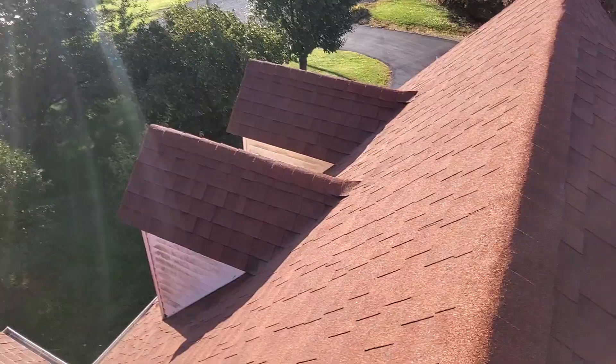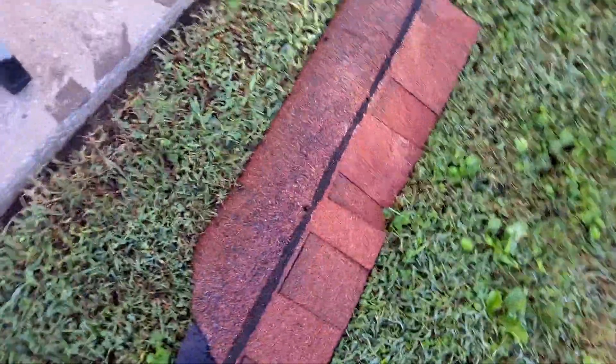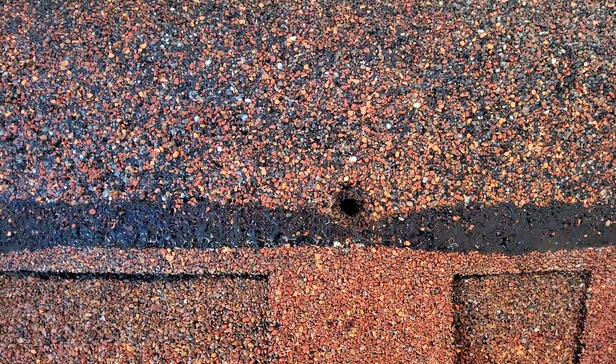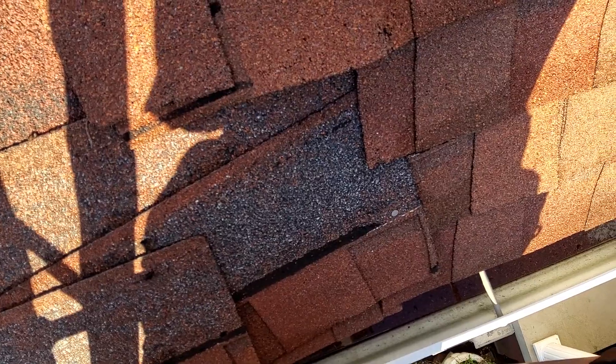The real problem is down on the eave of the front slope. There are a couple slabs of shingles that seem to have slid off. As you can see here, the nails were not nailed directly in the tar strip. This one seems to be over-nailed. And up here on the eave, it is not very easy to see, but there is a whole section of shingle sliding off.